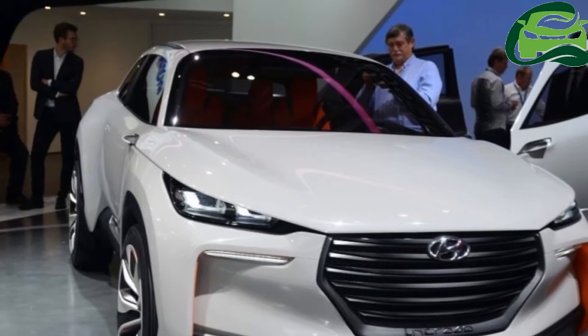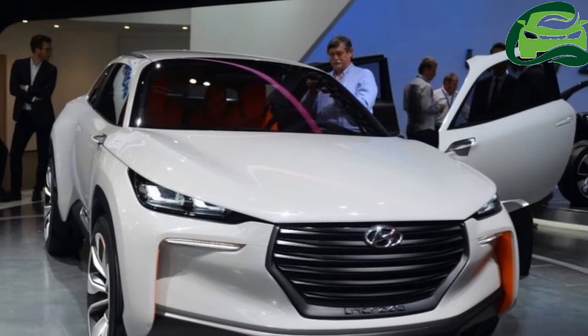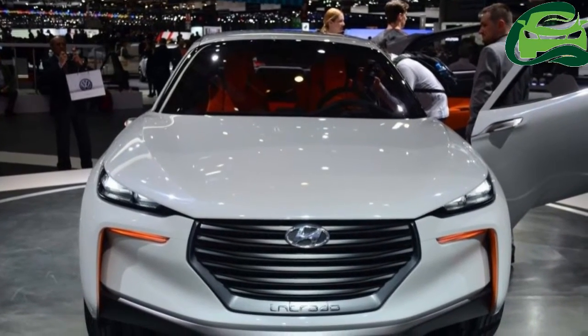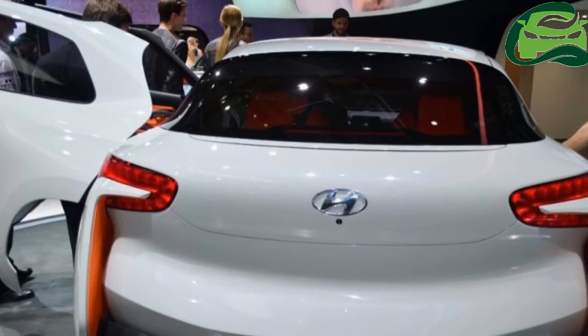Hyundai unveiled its SUV concept, the Hyundai Intra-Auto, at the Geneva Motor Show yesterday. The Intra-Auto is powered by hydrogen fuel cells and the car is the Korean company's vision for meeting future mobility needs.